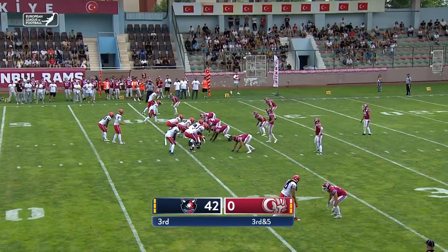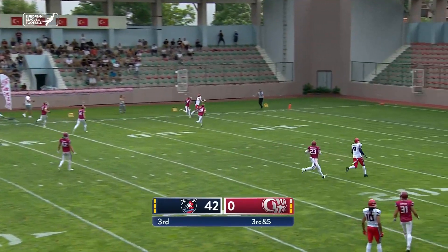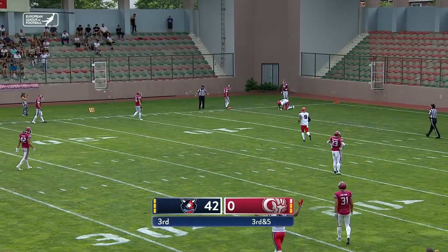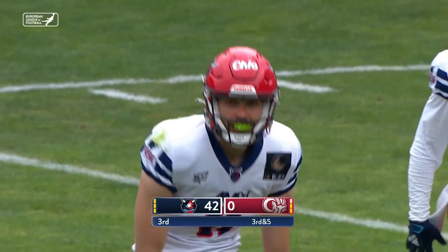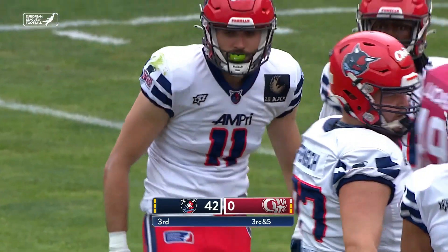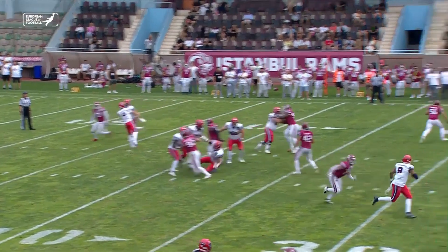Third and a long five. Play action for Mack — he's going to go deep, he's got a man. The catch is made by Benjamin Mao inside the Istanbul five. A big completion, the biggest by far of Moritz Mack's young ELF career.